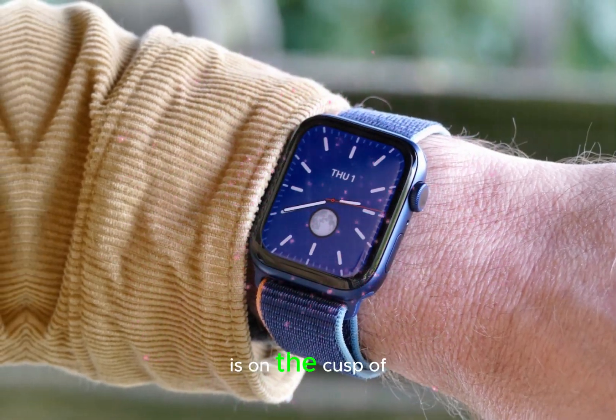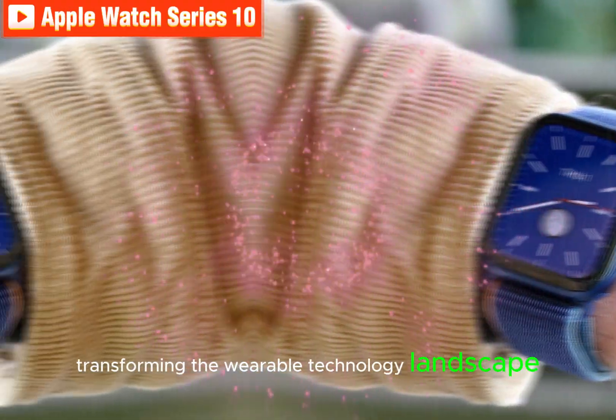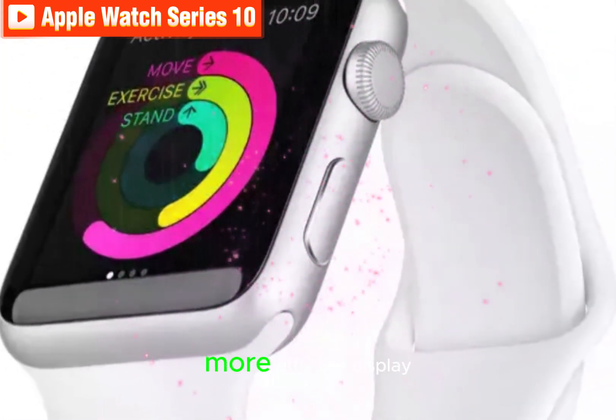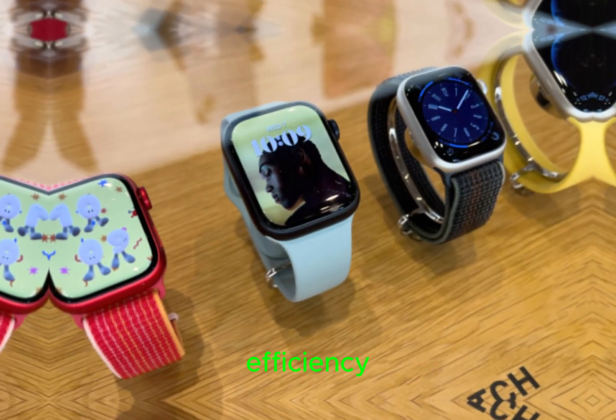The Apple Watch Series 10 is on the cusp of transforming the wearable technology landscape with its sweeping enhancements. At the forefront of this revolution is a larger, more efficient display, boasting improved brightness and energy efficiency.